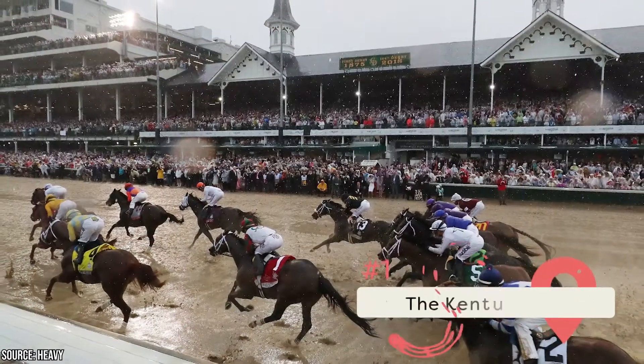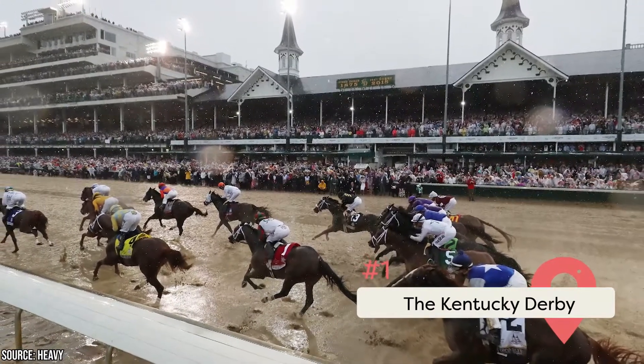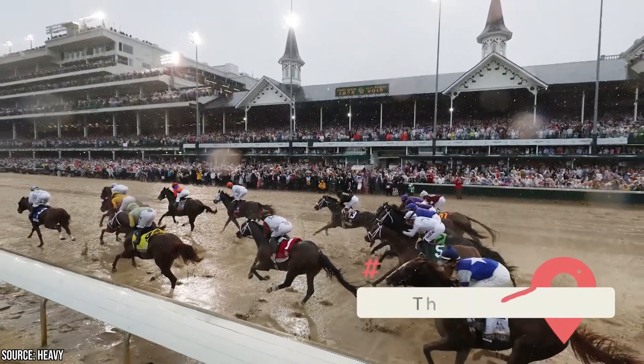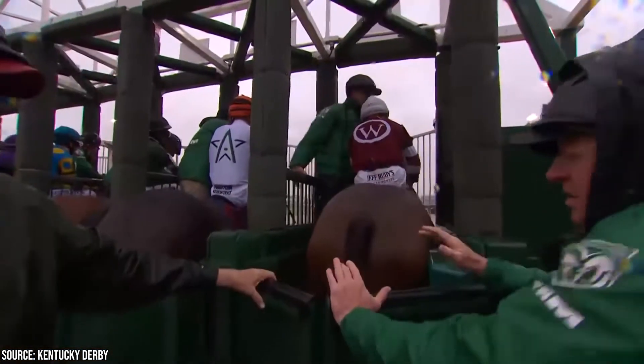The Kentucky Derby: This world-famous horse race has been held every year since 1875 on the first Saturday in May at Churchill Downs. This prestigious horse race is one of the most famous of its kind and boasts having one of the largest purses of any horse race on the planet.